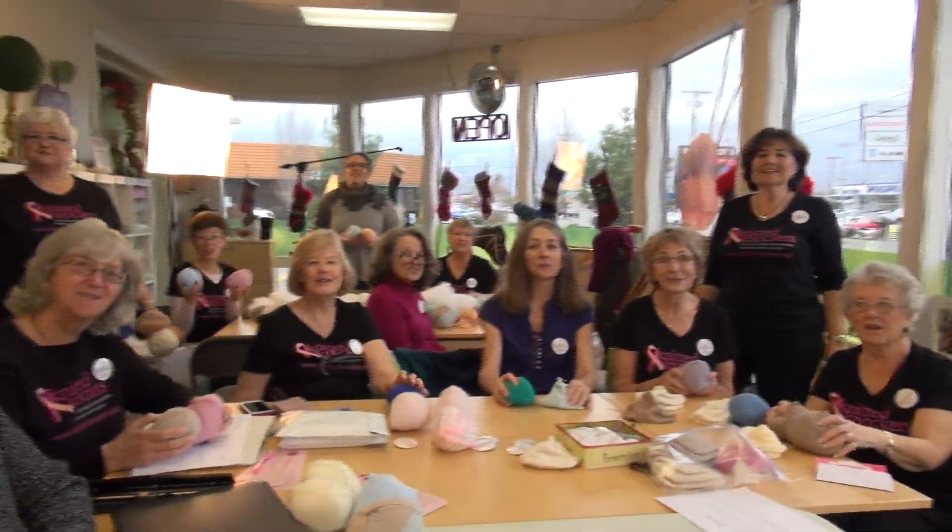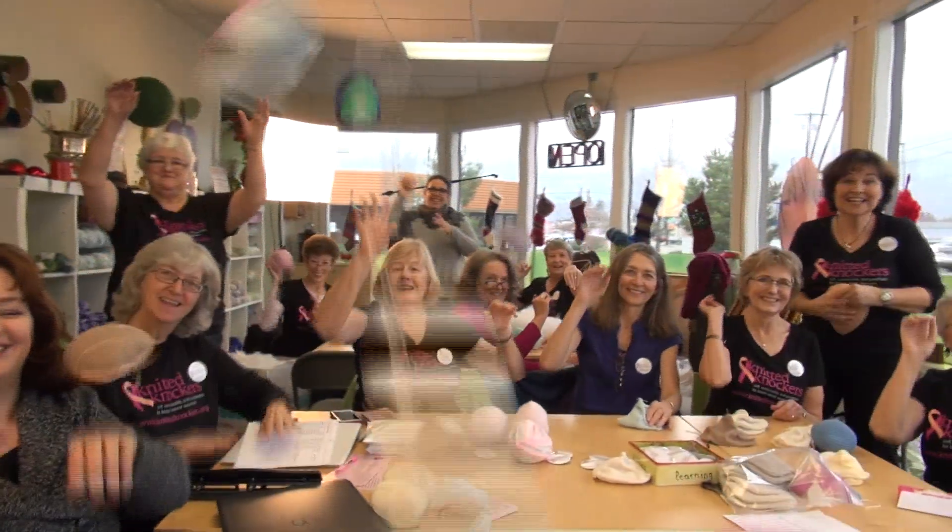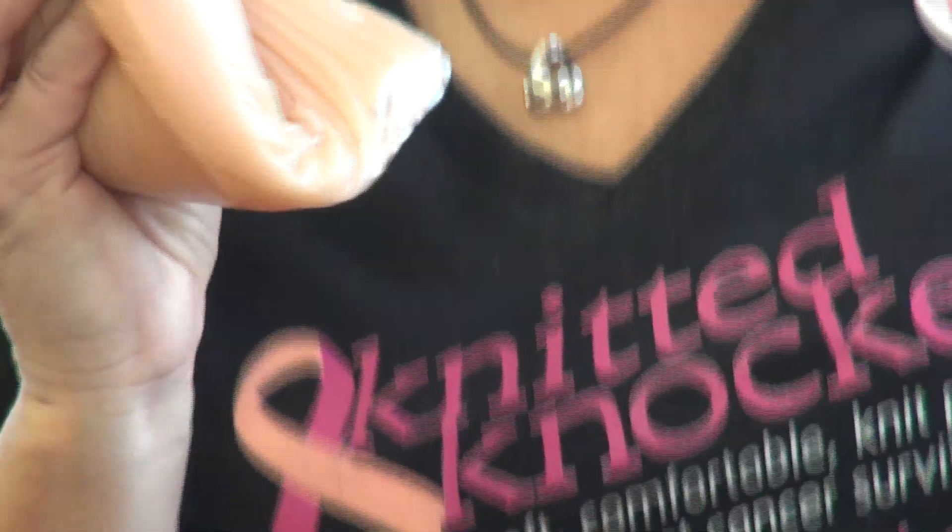So from all of us to all of you, thanks for making knitted knockers! Don't throw that one — it's not a knitted knocker.